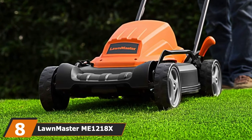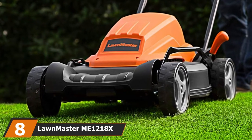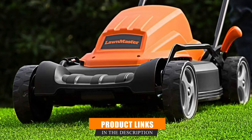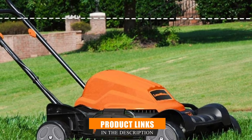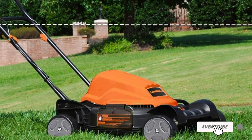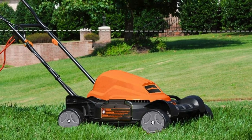The number 8 position is held by the Lawmaster Mion 1280x 12 Amp 19-inch 2-in-1 Mower. A medium-cost mower, the Lawmaster Mion 1280x runs off a powerful 12-amp electric motor. This corded electric mower will need an extension cord to get the job done. It's sleek, attractive, and sturdy-looking.